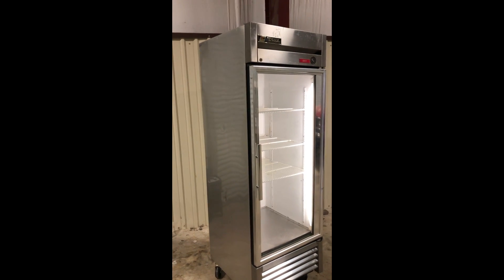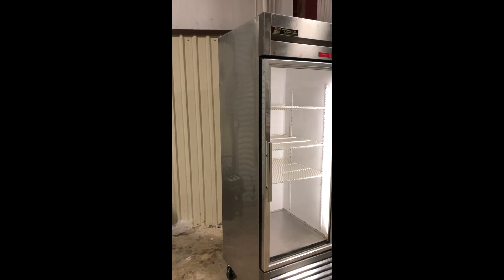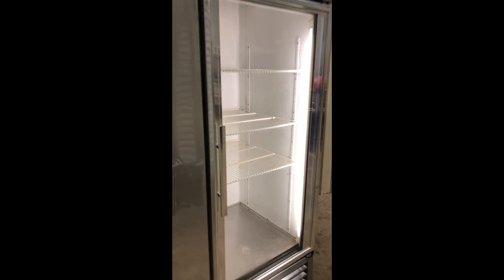We're going to do an operation video on this True Brand Reaching Glass Door Refrigerator. You see the lights come on, so the interior is working. I'm going to walk around to the back and let you see the compressor and fan that is actually turned on.